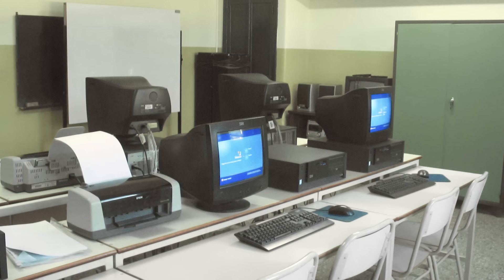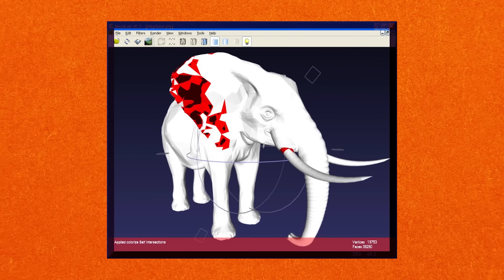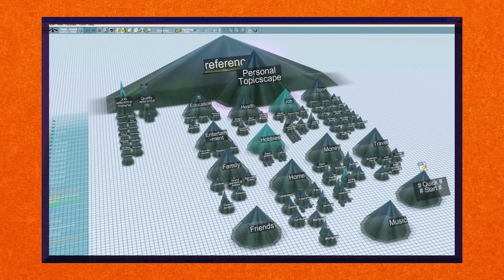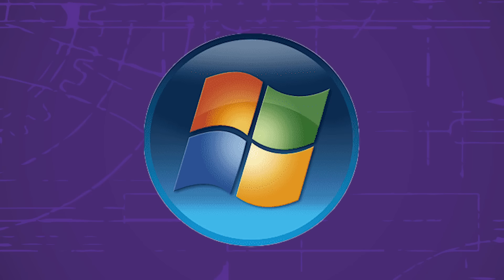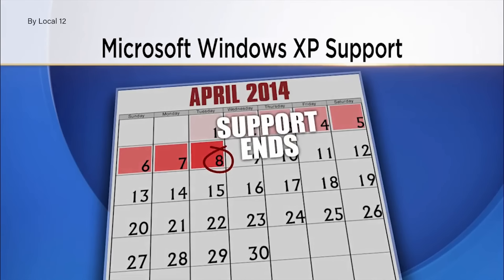At a time when personal computers were becoming ubiquitous in homes and workplaces, by the mid-2000s Windows XP was the most popular operating system worldwide, boasting over 400 million users. Its user-friendly interface, robust performance, and wide compatibility made it the preferred choice of businesses, government agencies, and individual consumers alike. With the evolution of technology and Microsoft releasing newer operating systems like Vista, 7, 8, and 10, Windows XP was officially retired in 2014.